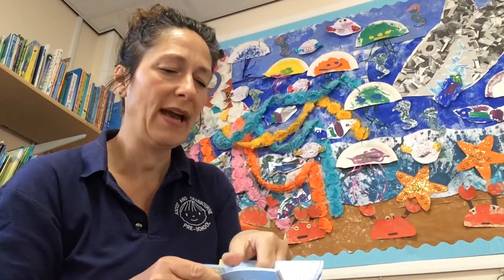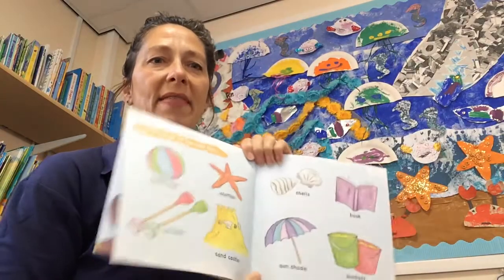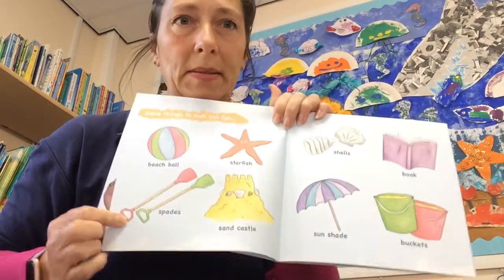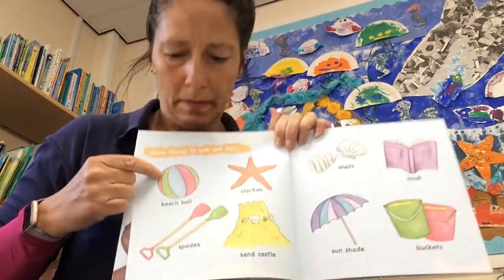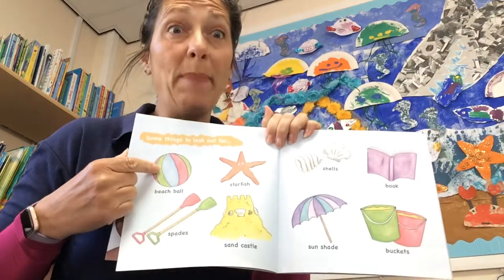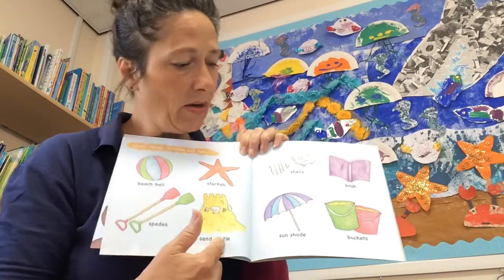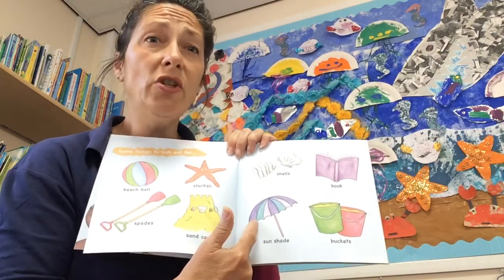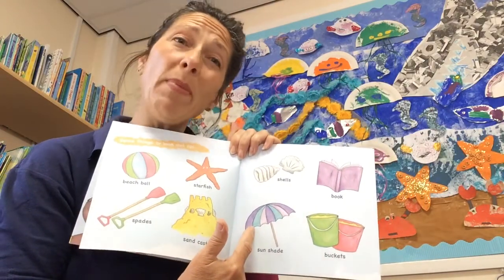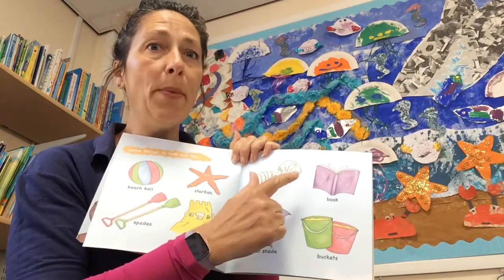Now then, we've got to look out for some of these things. So these are some of the things to look out for in the book: we've got a spade, a beach ball — that doesn't begin with an 's' though — a starfish, a sandcastle, a sunshade (another name for that would probably be an umbrella), shells, buckets, and a book. So there's some different sounds in here too — the 'b' sound.